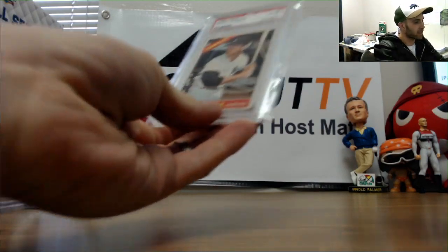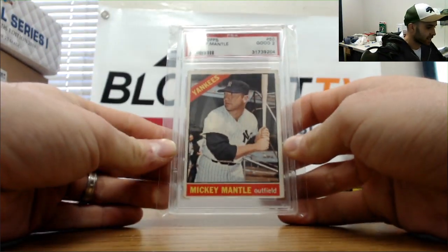Another Mickey Mantle — this one is PSA 2, 1966 Topps.